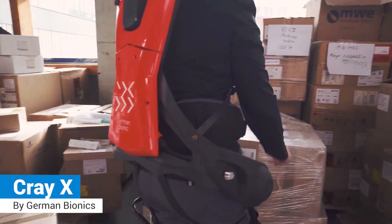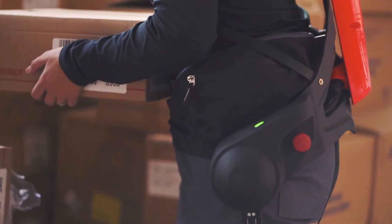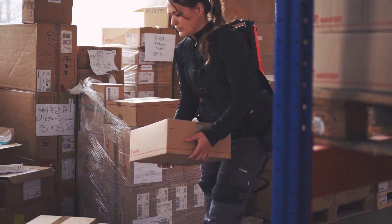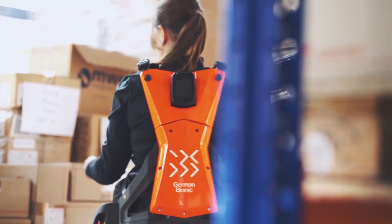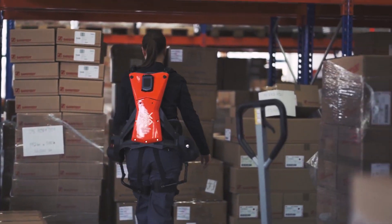Cray X: a lightweight, carbon-fiber, water-and-dust-proof exoskeleton designed for protecting the physical and psychological health of manual workers under any conditions.